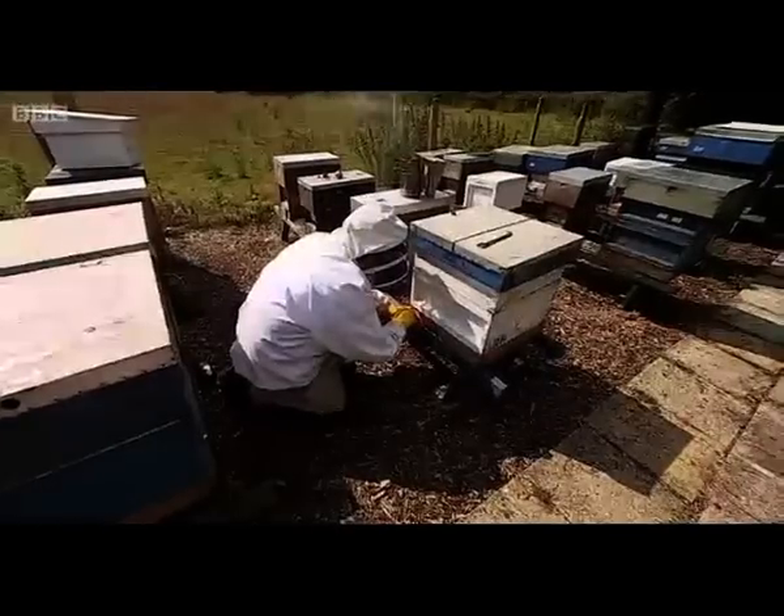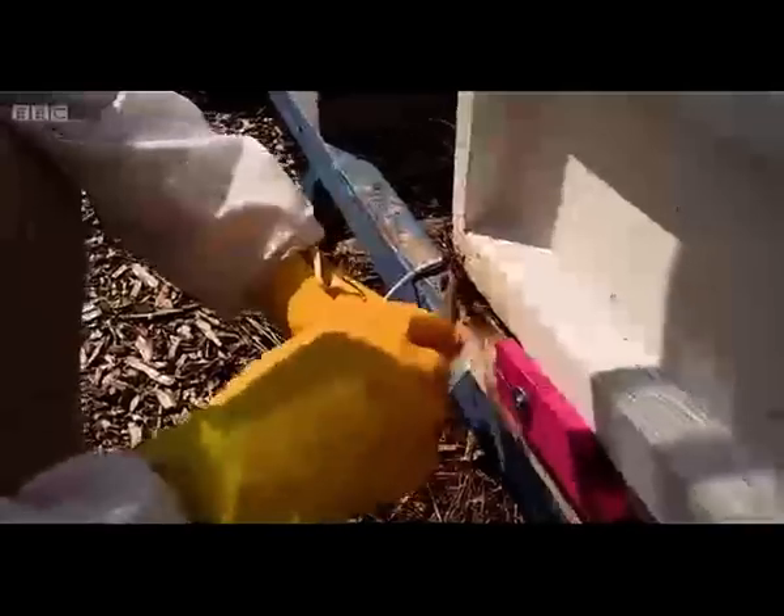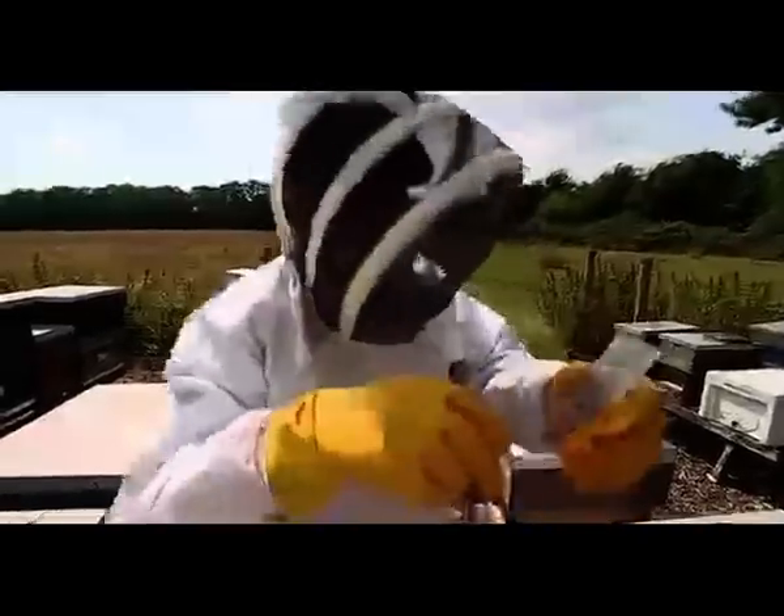All the literature and the work we've done recently have suggested that these hives should be dead. They should not be alive. So every week, Ron collects bees from his hives and sends them to Declan to have the viruses in them analysed.